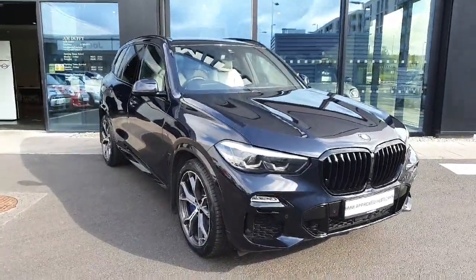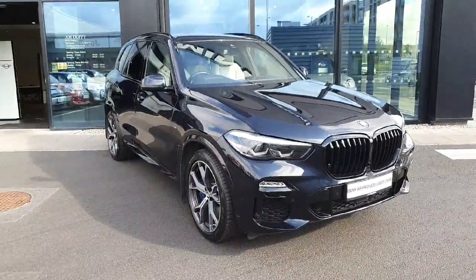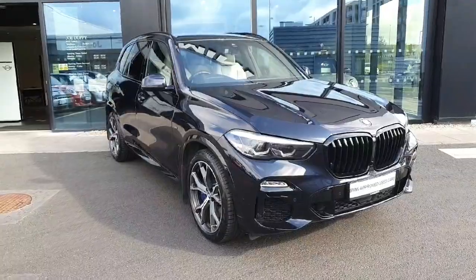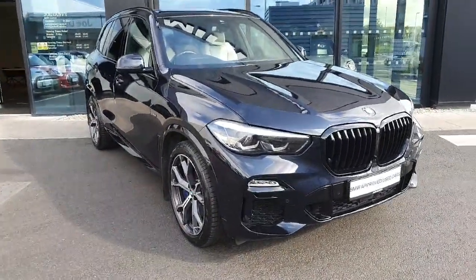Hello and welcome to Joe Duffy BMW here in Charlestown. My name is Sonny and today I'll be showing you this stunning 2020 BMW X5 XDrive 45E finished in the gorgeous carbon black.